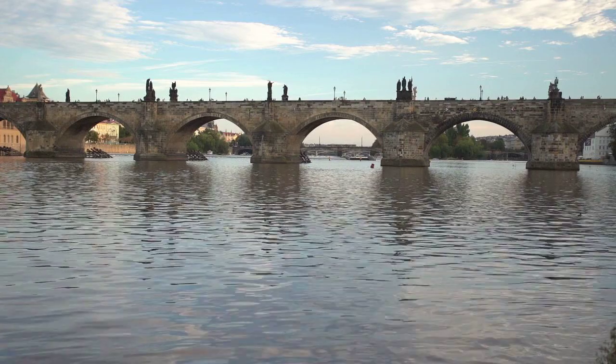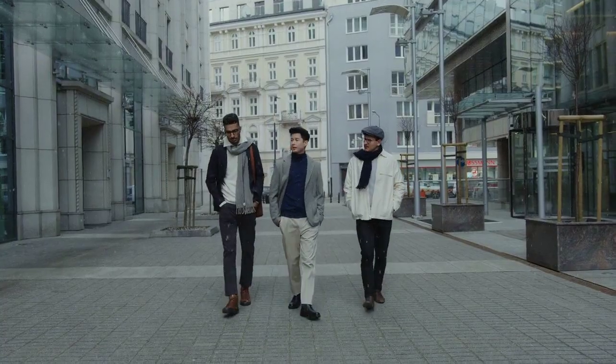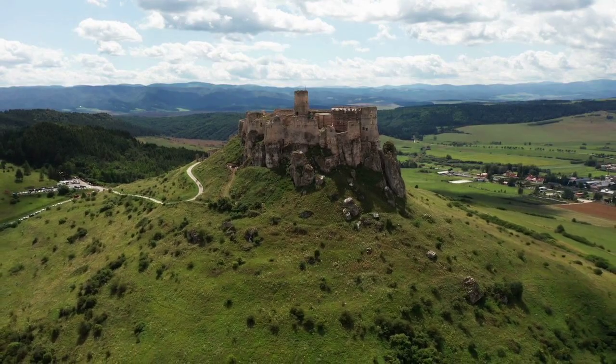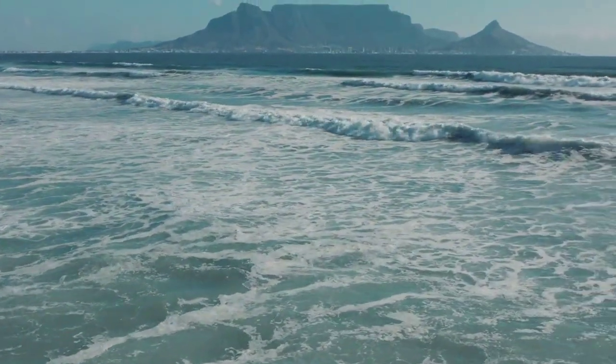Cape Town, located in South Africa, is a city rich in history, natural beauty, and cultural diversity. Here's an overview of its history, landmarks, visitor attractions, and a suggestion for a documentary.